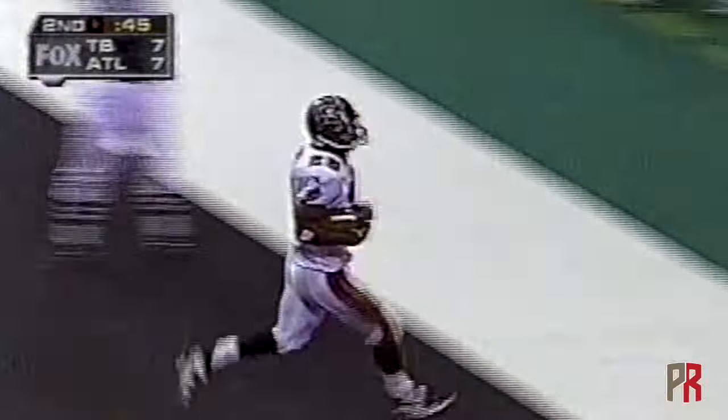Dilfer throwing over the middle — touchdown, Warwick Dunn! He beat Chris Bain on the play.